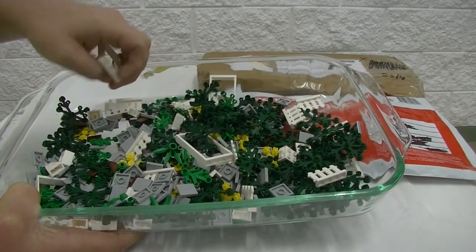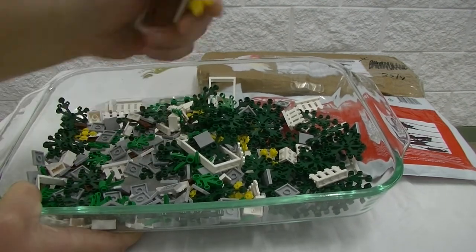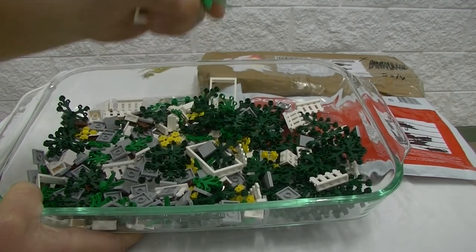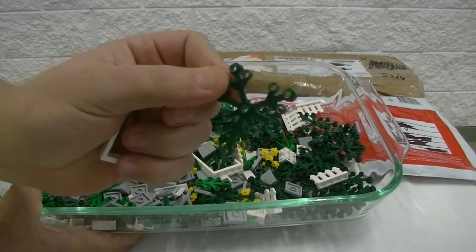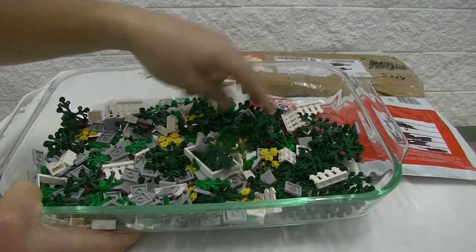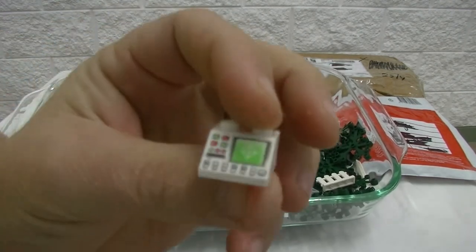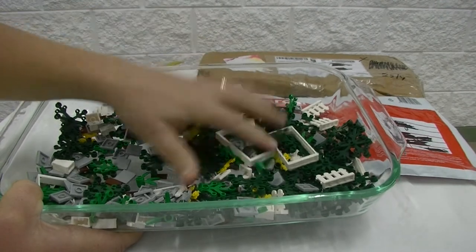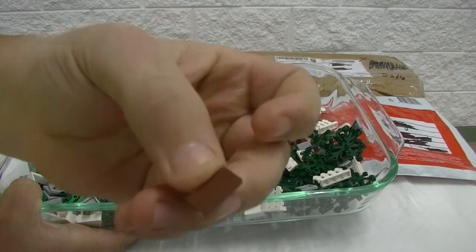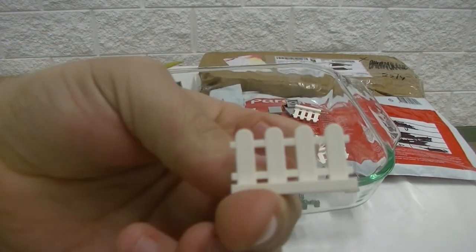I did get quite a few of these two by two light bluish grey tiles — that's just for our train track and whatever else if we expand it. A few yellow flowers, some little tree pea plant pieces in dark green — I love that dark green as a tree color. Some white door frames, some printed slopes with the computer screen, a few reddish brown one by two tiles, and some white picket fences.